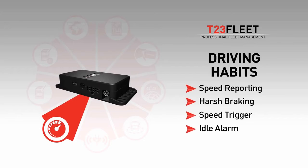Condition of your vehicles and reduced fuel costs are essential to every vehicle owner. The best way to control them is to monitor the driving habits and speed limits with Tramego's devices. Save fuel and minimize accident risks using the harsh braking feature, or trigger the siren if speed limits are exceeded.